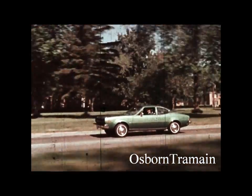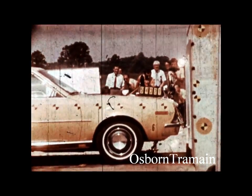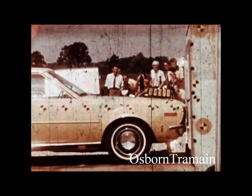And of course, every Hornet is equipped with American Motors safety features. In slow-motion photography, here's a test of the standard front energy-absorbing bumper system — one of the most advanced systems in the industry.